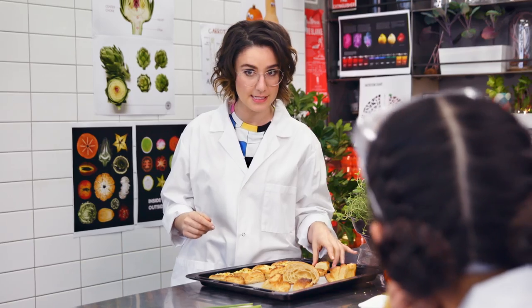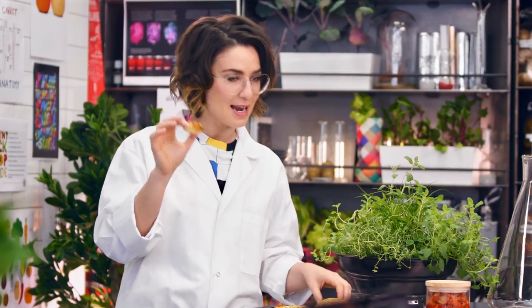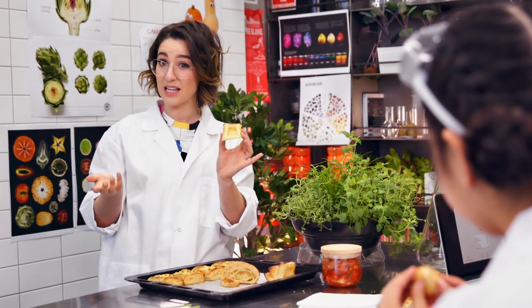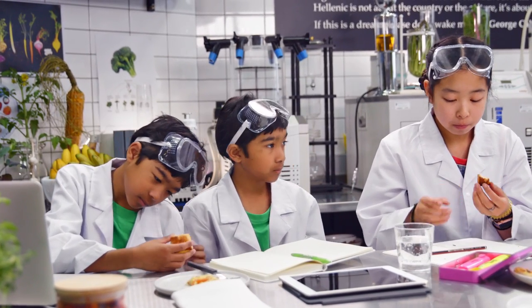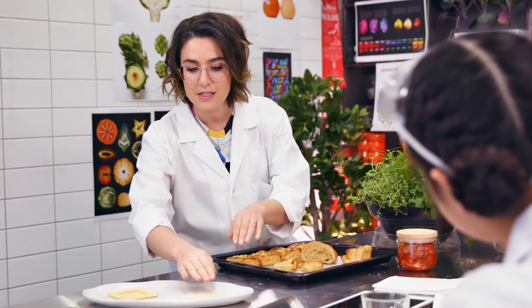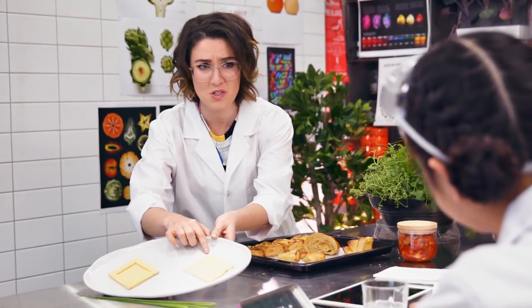It's funny you should mention farts because today we're going to be talking about the way that gas helps to puff things up in the kitchen. Now puff pastry is a perfect example of this. This is puff pastry — who's eaten it before? The way that puff pastry works is that it starts out like regular dough — just layers of flour and butter and water. But the key is lamination, which is layering layer upon layer just like this. Now that looks pretty unimpressive, doesn't it? Super flat.